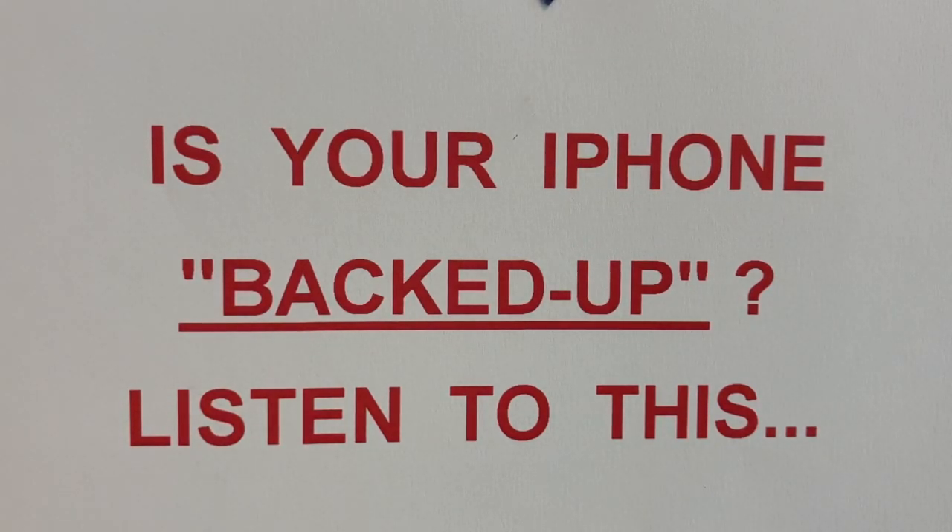Hi, this is Raymond Rose. Thanks for joining me today. We're going to talk about what you need to do to make sure that all of your data, your apps, your photos, everything that's on your iPhone is being backed up every single day into your personal iCloud account, so that if your phone ever breaks or it's lost or it's stolen, you can feel confident that all your data is being safely stored in your iCloud account.